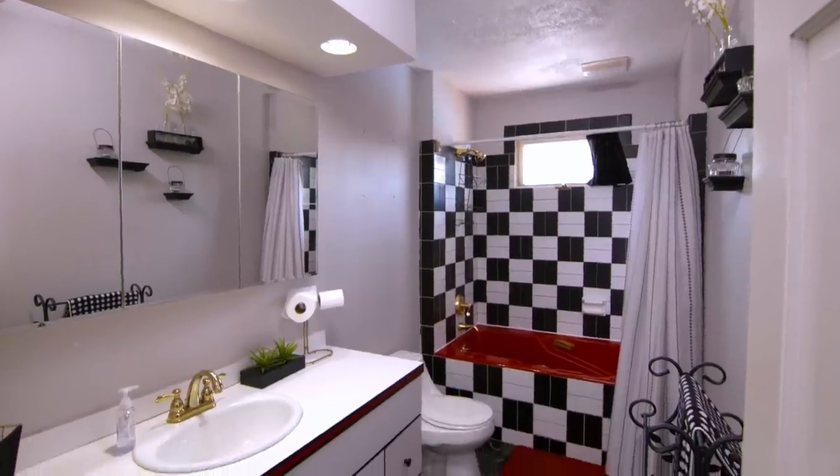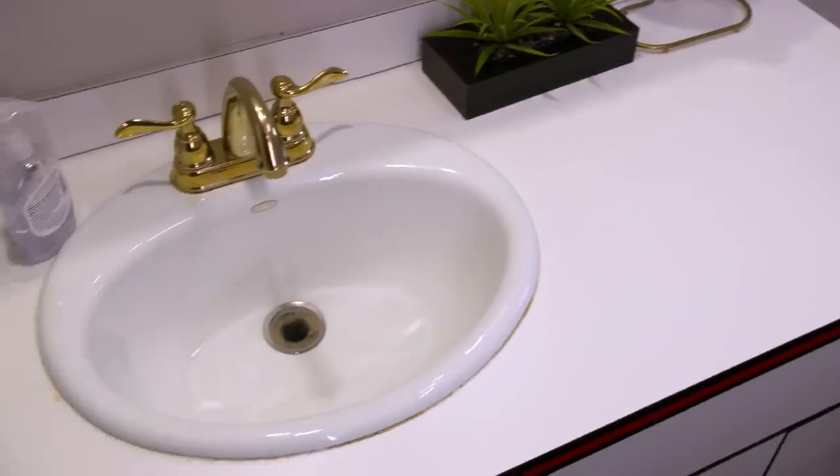Oh my god, your bathroom. It's insane. We're stuck in the 80s. Maurice, we need your help.